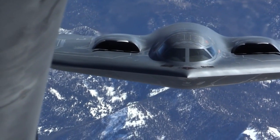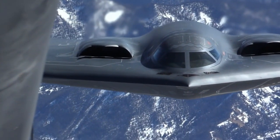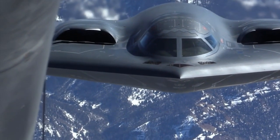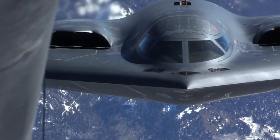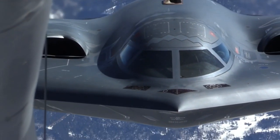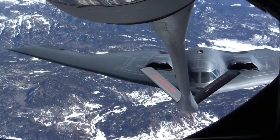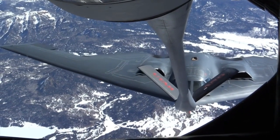The B-2 does have a crew of two pilots — a pilot in the left seat and a mission commander in the right — compared to the B-1B's crew of four and the B-52's crew of five. The B-2's low observability is derived from a combination of reduced infrared signatures and shaping of the aircraft. The aircraft being in the wing configuration actually bounces most radar signatures off the wing platform, though it has many other technologies that we are still trying to understand today.